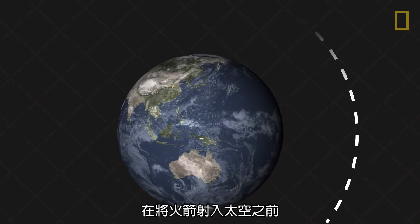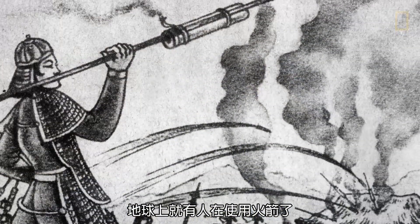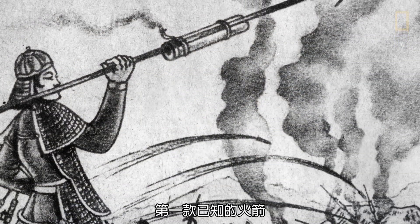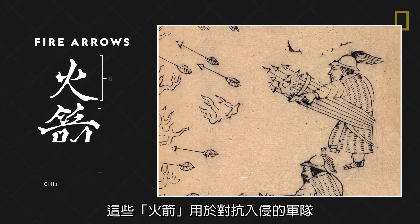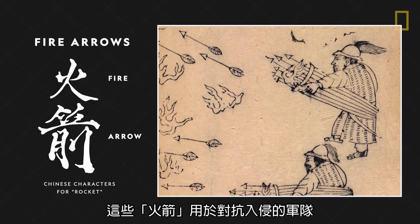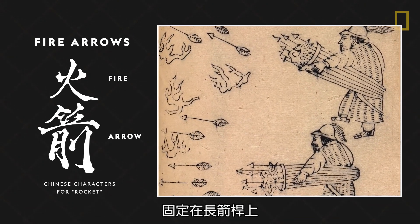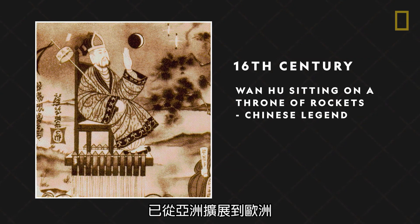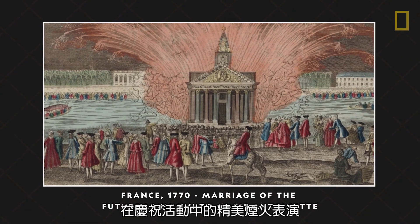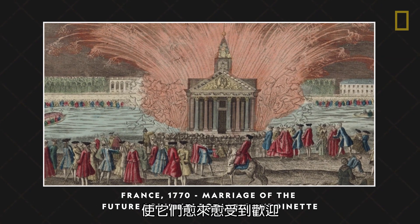Long before blasting into space, rockets were used here on Earth as early as the 13th century. The first known rockets were introduced by the Chinese in 1232 AD. These fire arrows were used to fight against invading armies and were made by attaching fireworks packed with gunpowder to long arrows. By the 16th century, the use of rockets for amusement had spread from Asia to Europe, where they gained popularity in elaborate firework displays at celebrations and festivities.